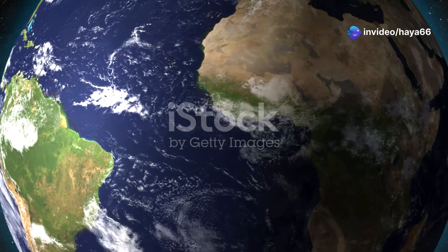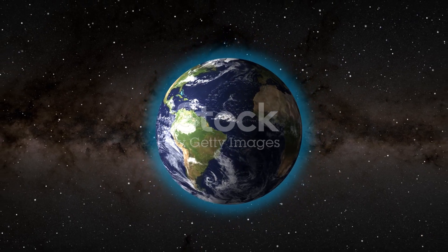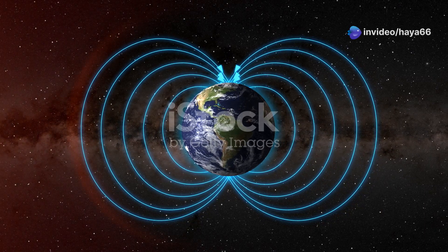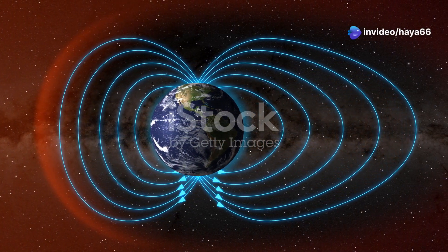Did you know Earth has an invisible shield protecting us from harmful radiation from the sun? This shield is crucial for maintaining the conditions necessary for life. Without it, the relentless solar radiation would bombard our planet, making it inhospitable.